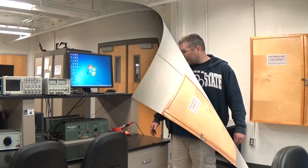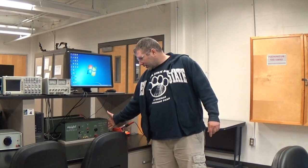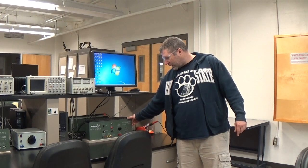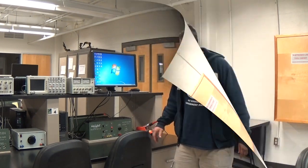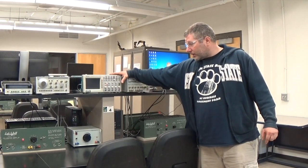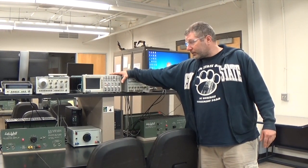This is the Robotics and Electronics Lab. Here we have a simple 120-volt DC and AC power supply, and a Tektronix oscilloscope, which measures waveforms and frequency.